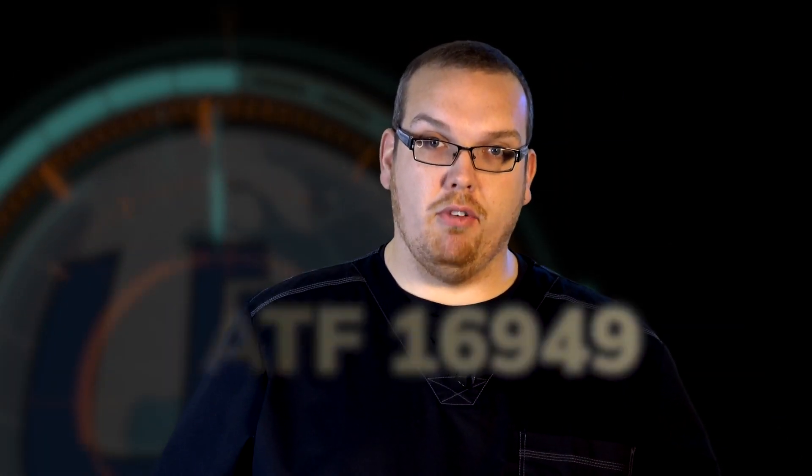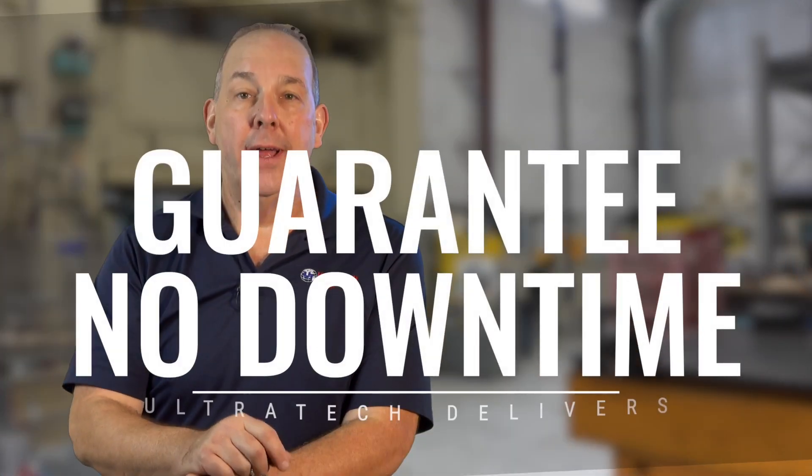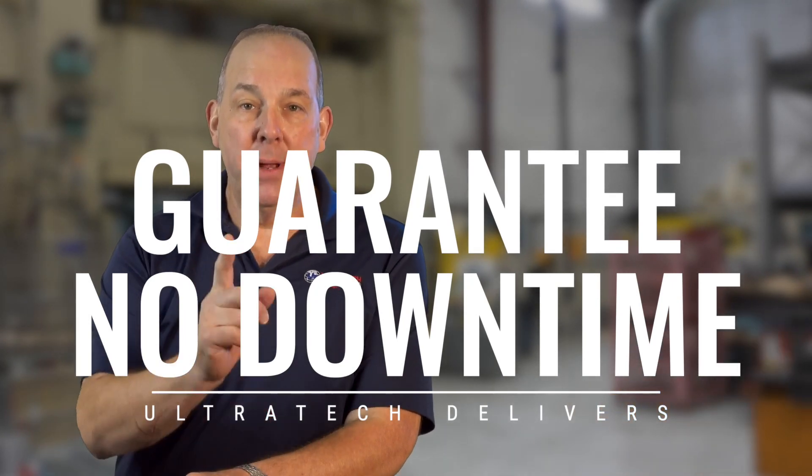What else can we bring to the table? First, you've got to have a strong APQP process — advanced product quality planning — which is a requirement of IATF 16949 certification. It's not for everybody. It takes a lot of resources, and when you're supplying direct to assembly lines or directly to tier ones, you cannot be late. We know the cost to you is extreme if that assembly line goes down. We guarantee we will not be the cause of your downtime.